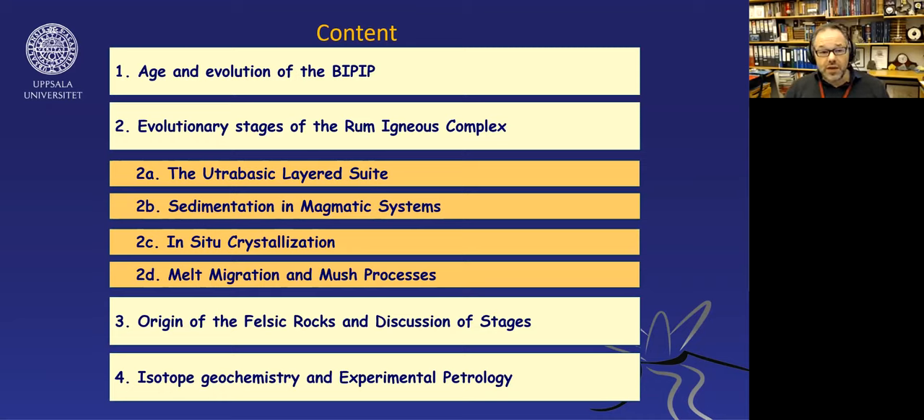I will start with the second stage, the ultrabasic layered suite, looking at sedimentation in magmatic systems, in situ crystallization, and post-cumulus processes, before moving on to the first stage in the evolution of the Rum igneous complex—the felsic rocks, including eruptive ignimbrites and granites—and then I'll have a little excursion into ongoing work on isotope geochemistry and some experiments.